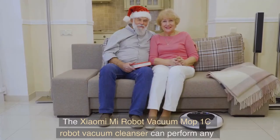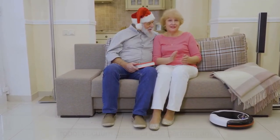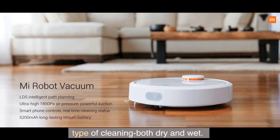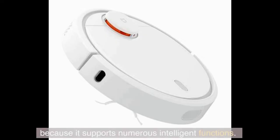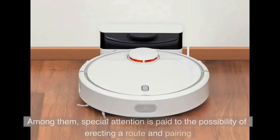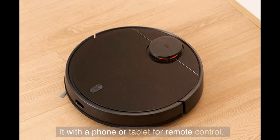Number 4: Xiaomi Mi. The Xiaomi Mi Robot Vacuum Mop 1C can perform any type of cleaning, both dry and wet. It rightfully bears the name of a smart device because it supports numerous intelligent functions. Special attention is paid to the possibility of setting a route and pairing it with a phone or tablet for remote control.